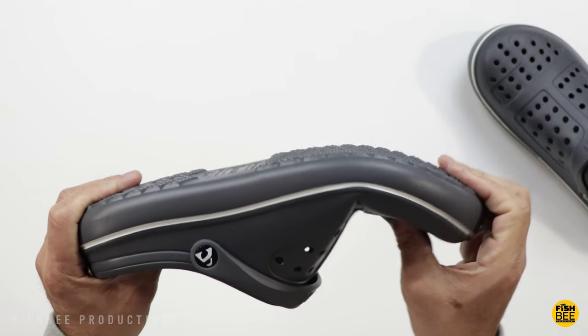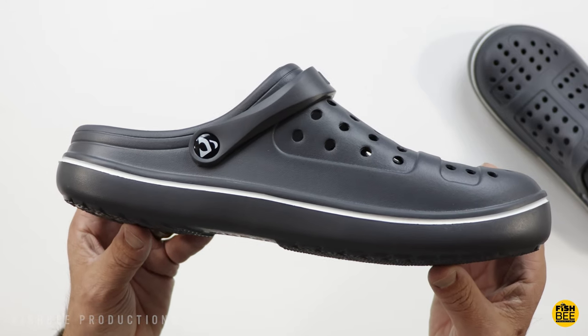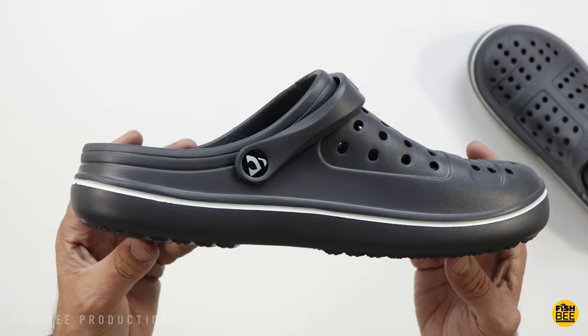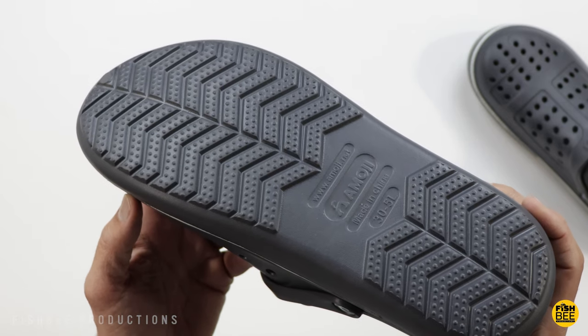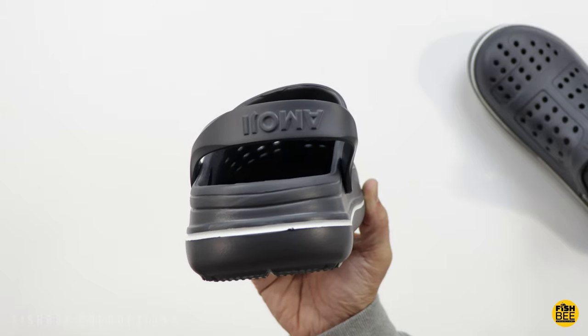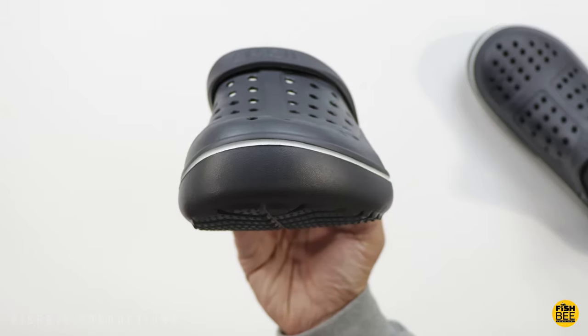These don't have holes on the side like other brands, which is going to make it pretty easy to get your feet wet or muddy when you're wearing these outdoors. These also have nice tread on the bottom for extra grip. I also feel like the material used with these is a tad thicker than some of the competition but still pretty comfortable as well.